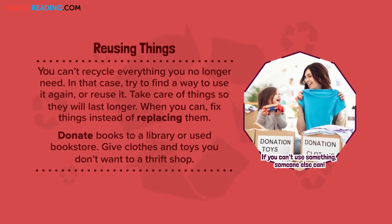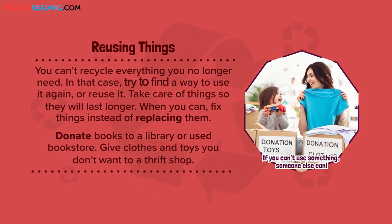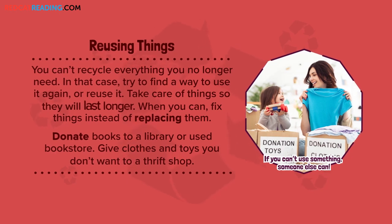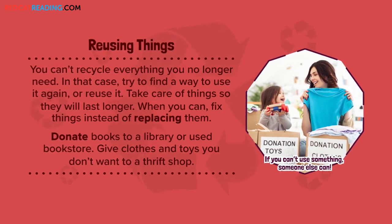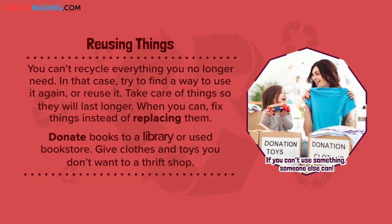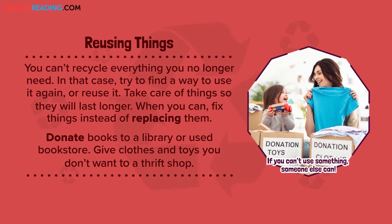Reusing things. You can't recycle everything you no longer need. In that case, try to find a way to use it again or reuse it. Take care of things so they will last longer. When you can, fix things instead of replacing them. Donate books to a library or used bookstore. Give clothes and toys you don't want to a thrift shop.